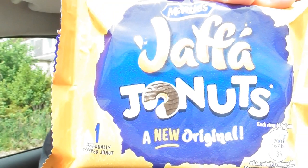So let's try and get into one of these. Posh. A new original.